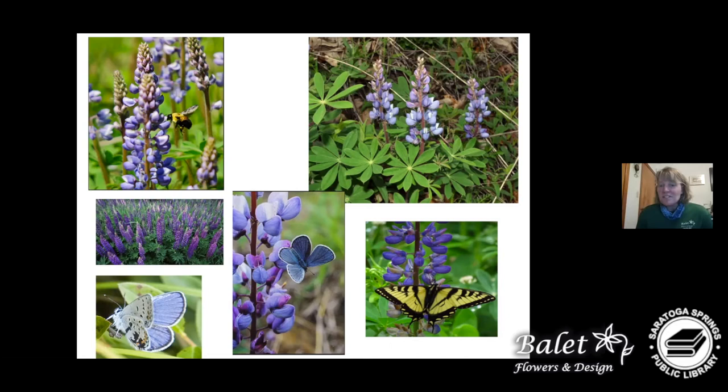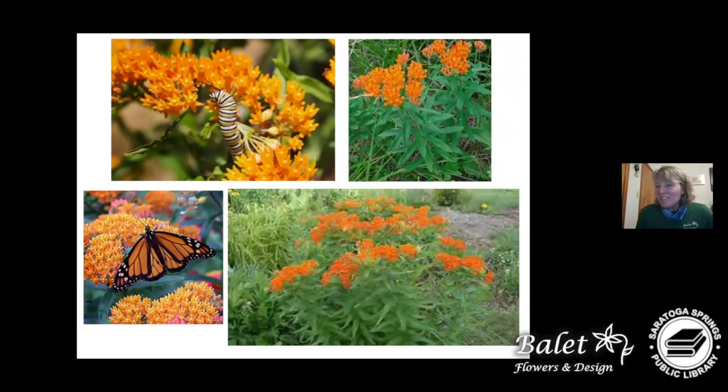The Karner blue butterfly: wild lupine grows best in sandy soil, but cultivated lupine grows best with a little more organic matter. The cultivated versus wild version may have slightly different requirements. Our beloved monarch butterfly — you can see the larva in the top photo and the butterfly in the bottom photo on Asclepias tuberosa, the orange butterfly weed. We've had some at our greenhouse and monarchs have even started to lay eggs on plants, which is exciting — customers have pointed it out and it's like we're creating a habitat right on our benches.